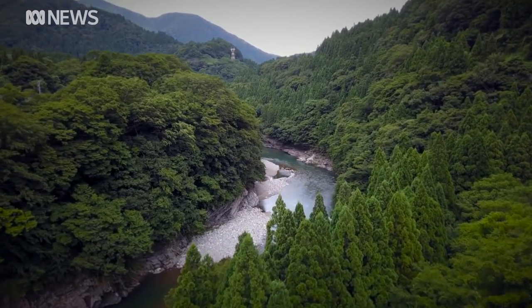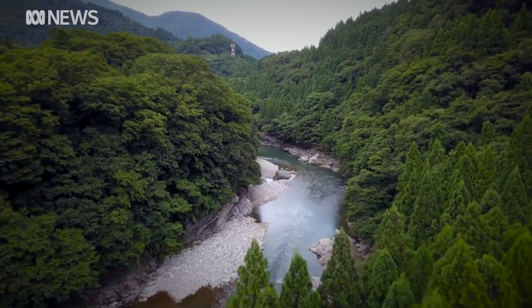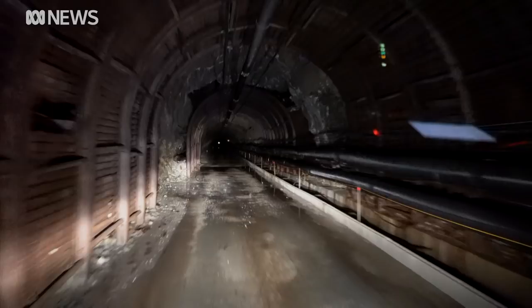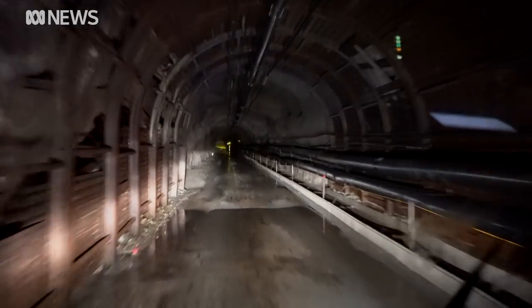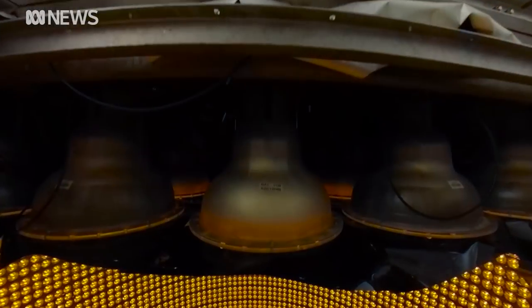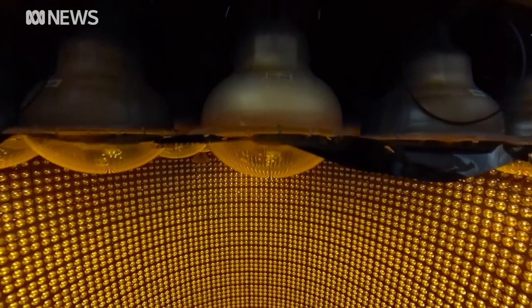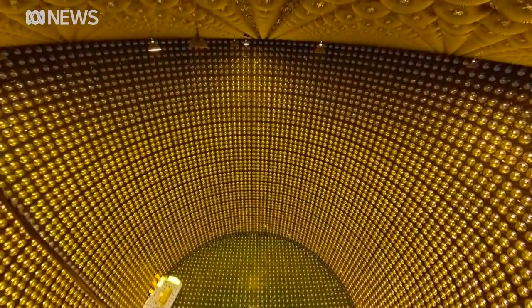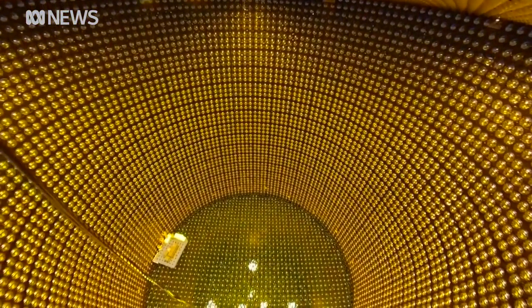If you want to find the most elusive particles in our universe, the trick isn't to look up — it's to go down. We're in the middle of Japan, heading two kilometres inside Ikono Mountain, looking for the building blocks of our universe. This is the Super-Kamiokande, a 100 million dollar water tank inside an old zinc mine.